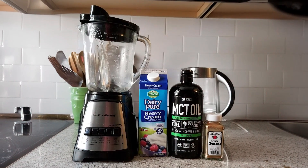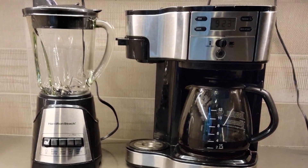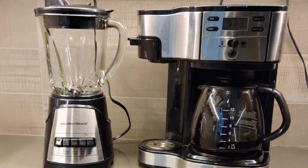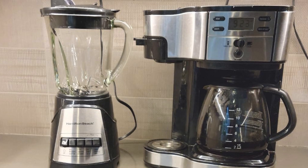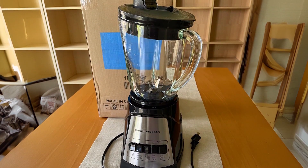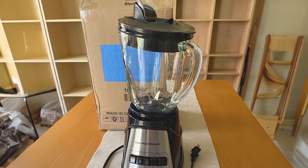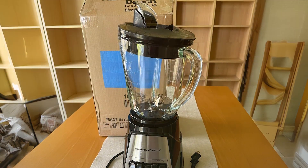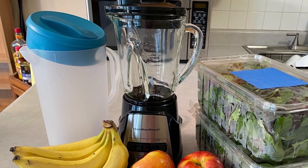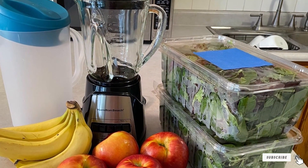Usability is a key feature of the Hamilton Beach Blender. It offers 12 blending functions, making it incredibly versatile for different recipes. The easy-pour spout helps prevent messes, and the dishwasher-safe parts make cleanup a breeze. The blender's effectiveness is enhanced by its ice-crushing plates, which can crush ice and frozen fruits effortlessly. Its 40-ounce glass jar is perfect for making large batches of smoothies or soups. Overall, this blender combines power and convenience, making it a great addition to any kitchen.